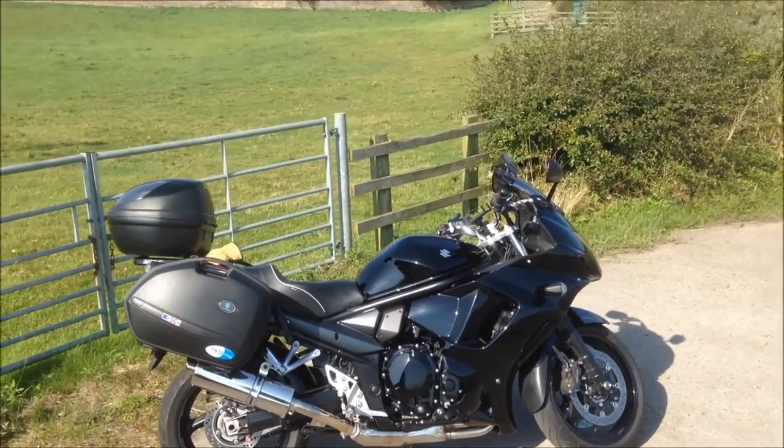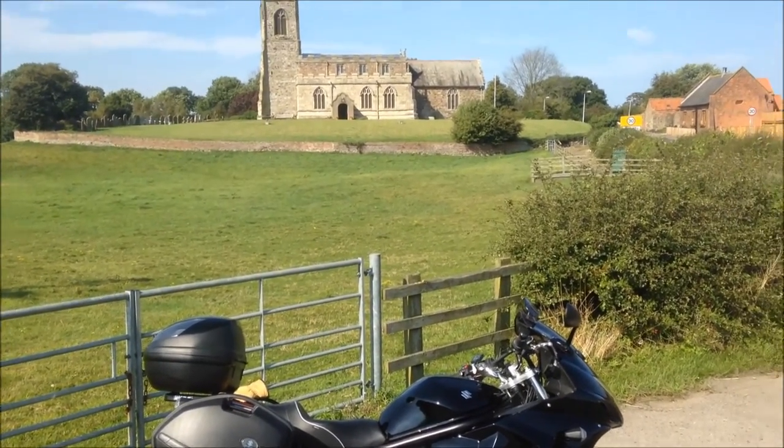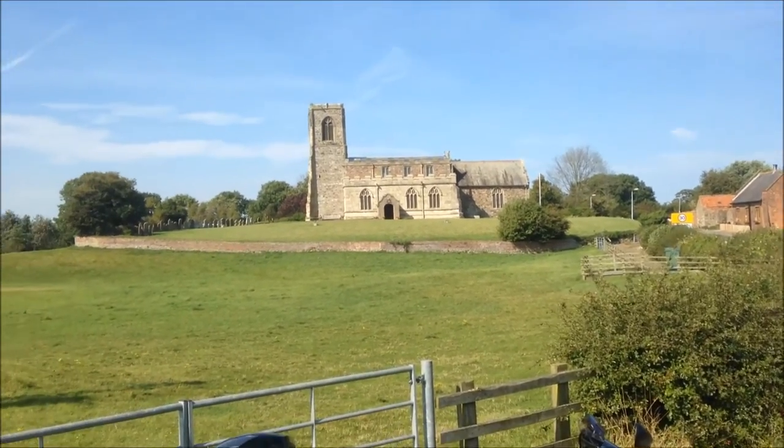Well hello YouTube. So this is a bit different. This is Skipsy Parish Church in East Yorkshire. We're just up the coast from Hornsea and as you can see, absolutely glorious day.